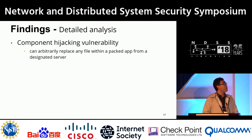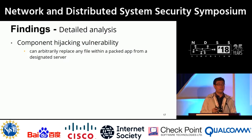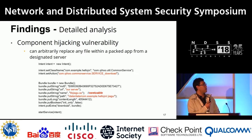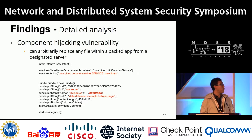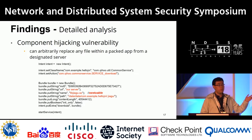This vulnerability allows arbitrary replacement of any file within a packed application from a designated remote server. In our proof-of-concept, we construct an intent, set the action to the vulnerable component, specify the executable file to replace, point to our own server, and send the intent — causing the application to automatically download and replace its original file.